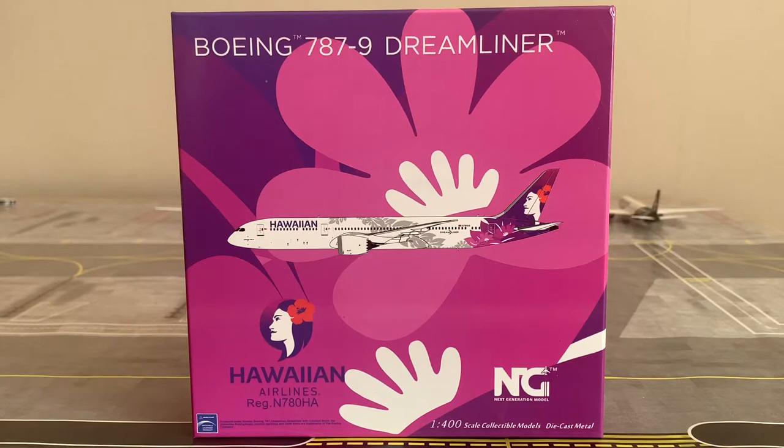What's up travellers, SJ Aviation HQ here. Welcome back to another video. In today's video I'm going to be doing the model review of the Hawaiian Airlines Boeing 787-9 Dreamliner by NG Models.